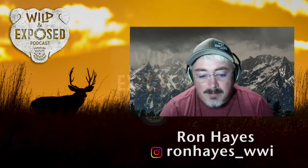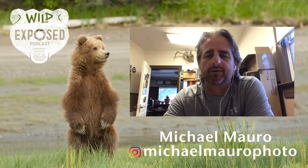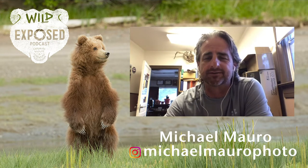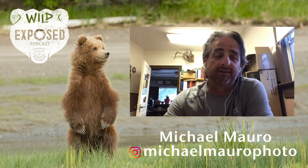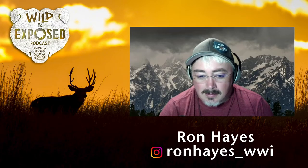Welcome back to Wild and Exposed podcast. This evening we've got Michael Amaro coming to us from Durango, Colorado. He's been down there photographing hummingbirds and just can't bring himself to leave. Since he doesn't have any work going on, he figured he'd just stay there.